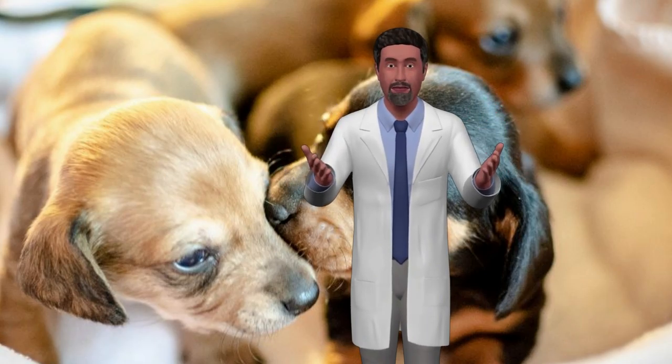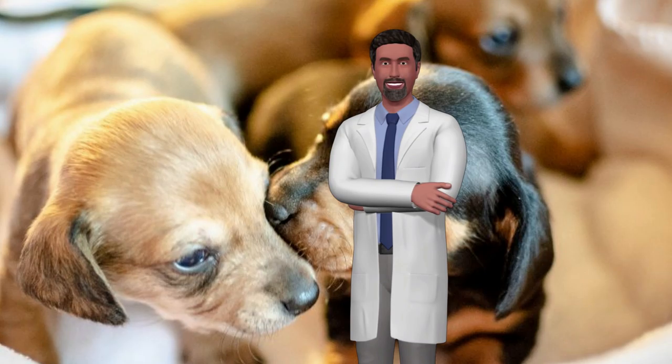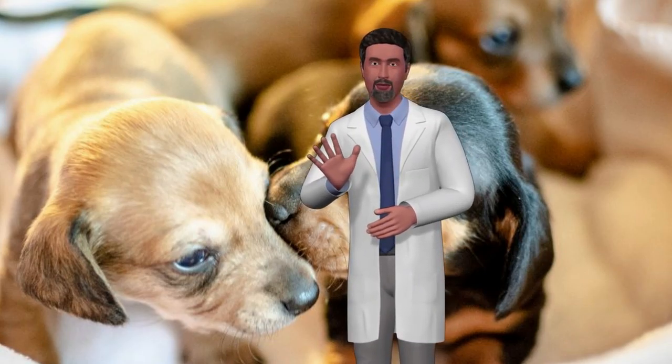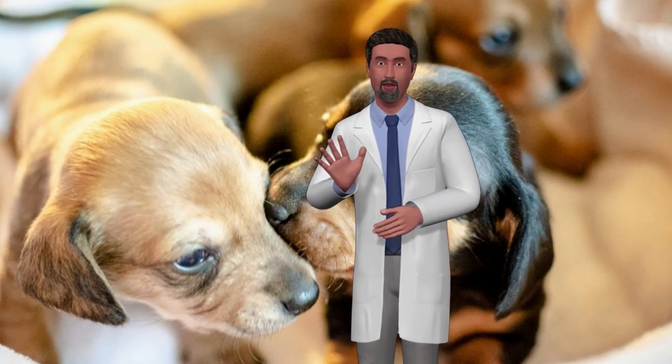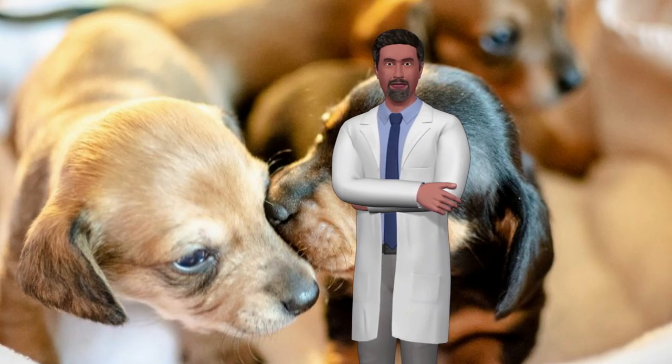Dogs can have very different shapes, sizes, and personalities, so you can be pretty sure there is a right dog for you. If you're wondering at what point you should start looking, our interactive dog finder tool will show you the breeds that fit your way of life. On this page you will find more information about the different groups of dogs.